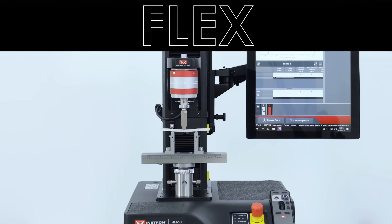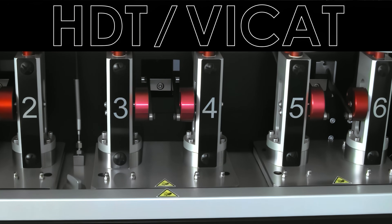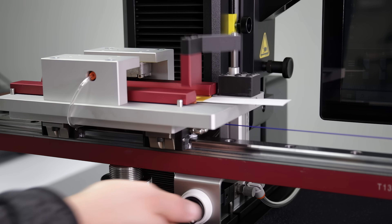Tensile, compression, flex, torsion, fatigue, impact, melt flow, HDT, Vicat, and crash. We have thousands of accessories and custom solutions to test even the most unique applications.